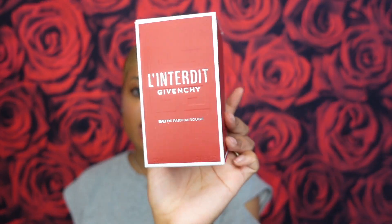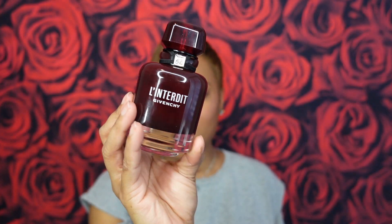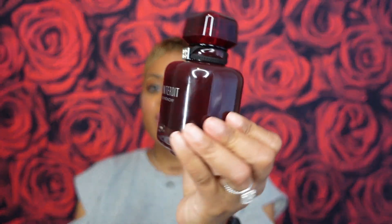Givenchy L'Interdit Rouge is an Eau de Parfum. I got the 80ml bottle. They had a special going on and I had some Ulta points, so I didn't spend the full $135. Here is the bottle — it's a very sexy, deep, dark red type of bottle. It's meant to be more sensual, more sexy and spicy, and I think they nailed it with the presentation. The bottle definitely gives that vibe.